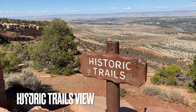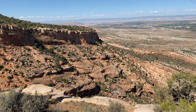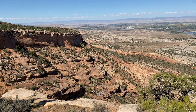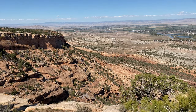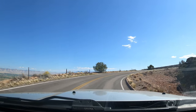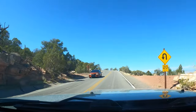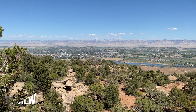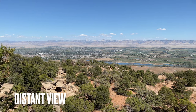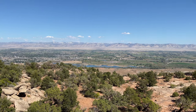The next stop overlooks the Grand Valley and the Colorado River, and you can see the road below that you came up from. The distant view also provides a nice view across the Grand Valley, the Book Cliffs in the distance, and a closer look at the Colorado River.